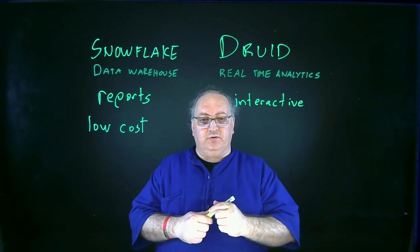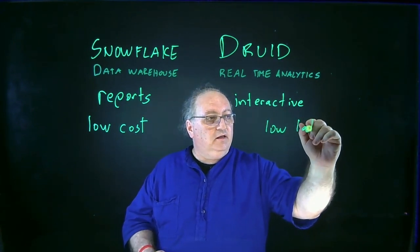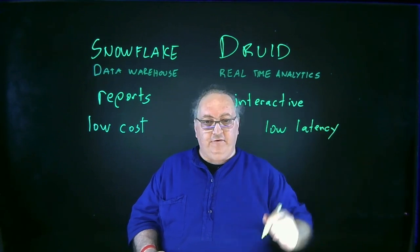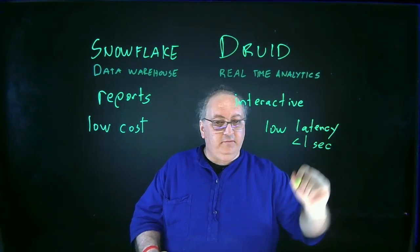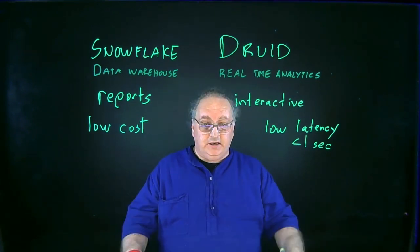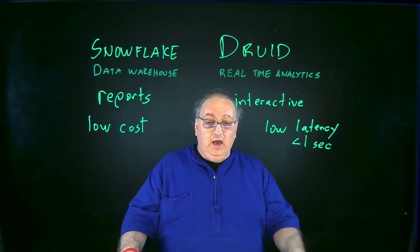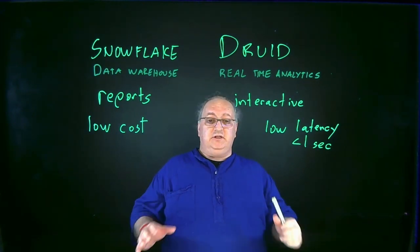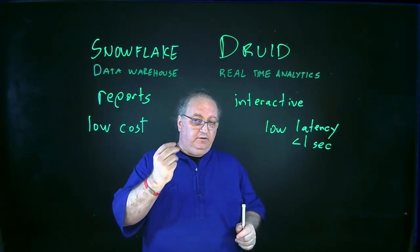In the real-time analytics world, I'm really focused on low latency — things that are fast, less than a second. I'm looking at sub-second response even on really big data sets: dozens of terabytes, hundreds of terabytes, petabytes, dozens of petabytes. I really want to be able to run these queries and get my response very, very fast.